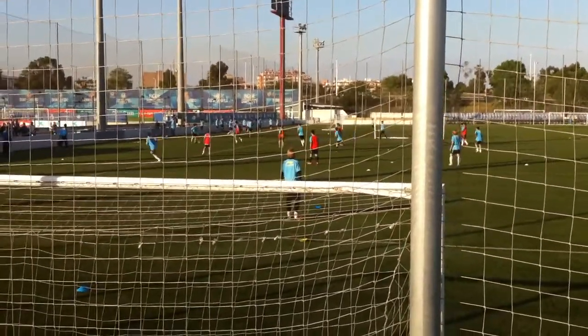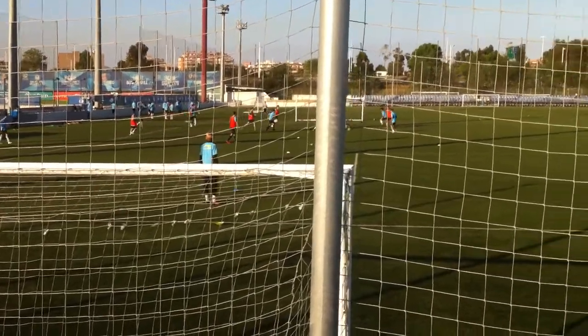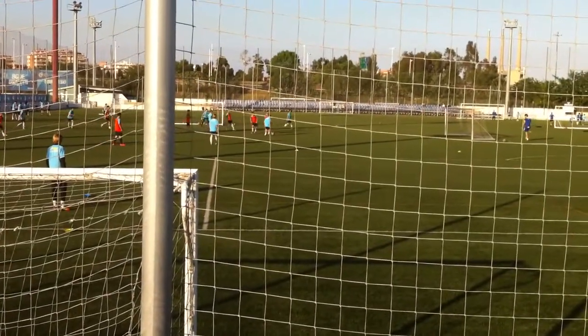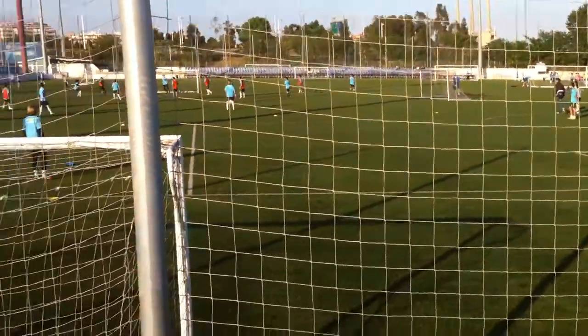This is the under-14 group, currently working in a small-sided game. The boys are playing even-sided and the goal is to score. This is just a normal match with no other conditions or rules.